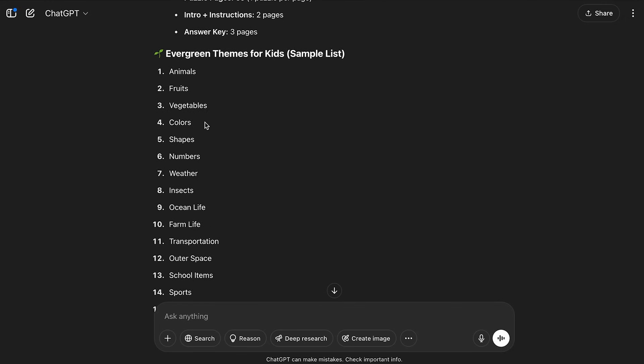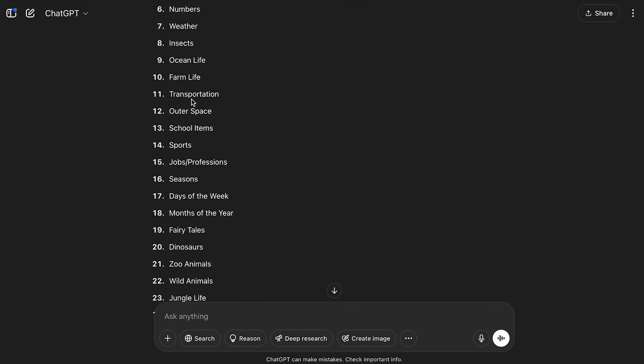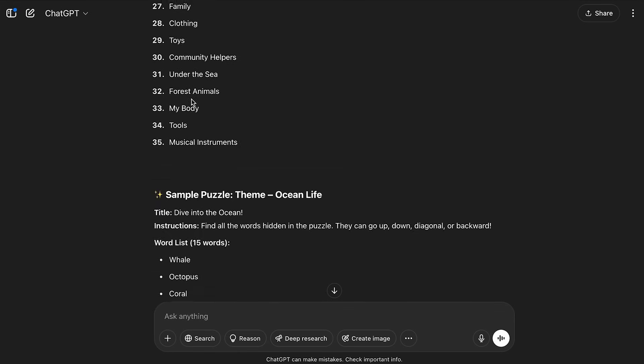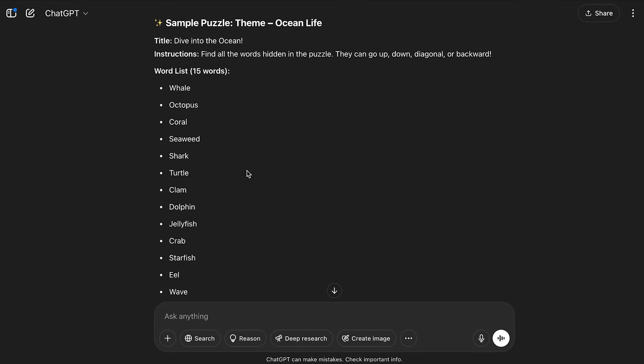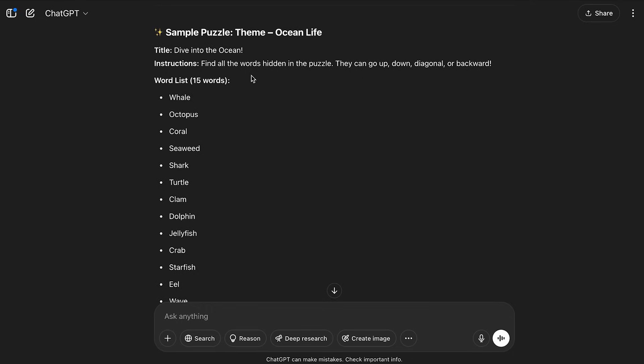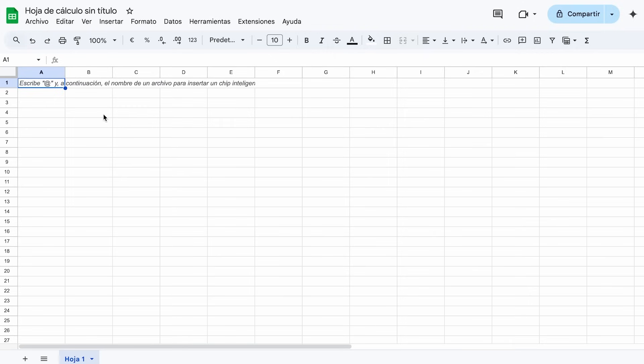As you can see, ChatGPT has given us 40 pages with all the ideas and themes for kids — animals, fruit, vegetables, and more. ChatGPT will give us the 15 words and some text we can also add to our puzzle book. Now I'm going to copy all of these words and paste them into my CSV format.